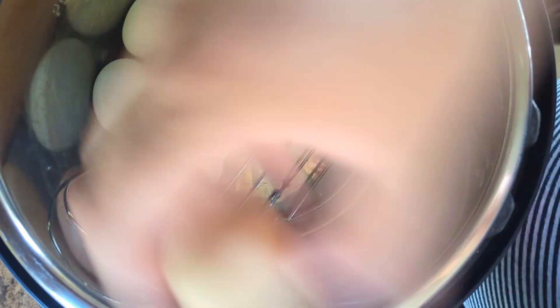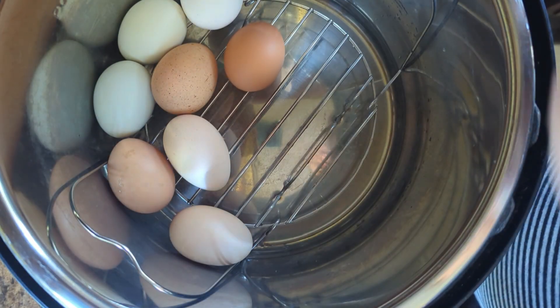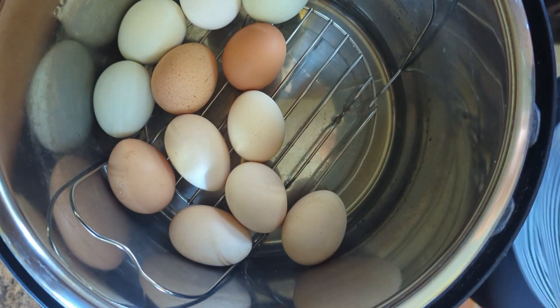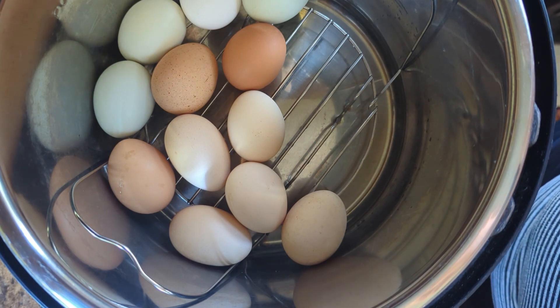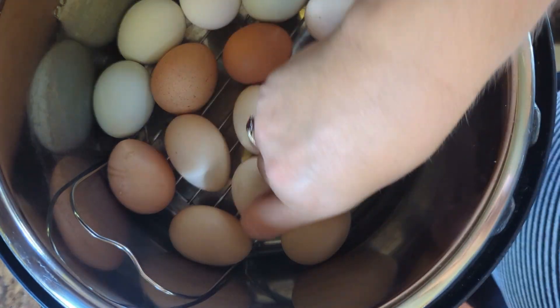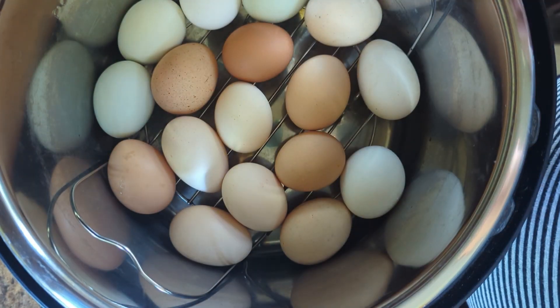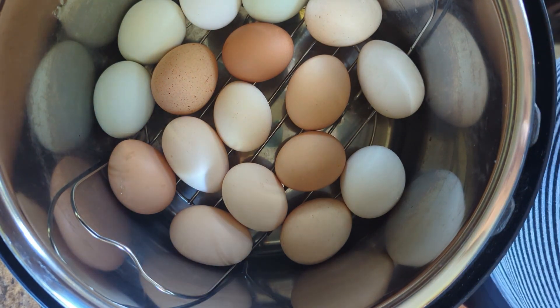I'm going to fit as many as will fit in here. What we do with hard boiled eggs is I peel them and leave them in a container inside the refrigerator. People take them for lunches — I pack one in the kids' school lunch, Logan grabs a couple on his way out the door to work, Brett packs some in his lunch. If there's a lot of them, I might make deviled eggs or serve them as a side with dinner.